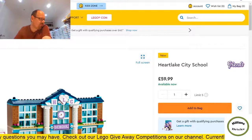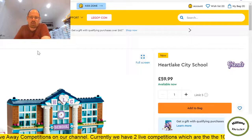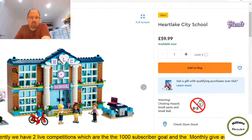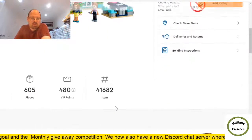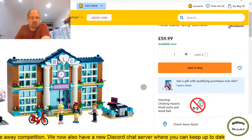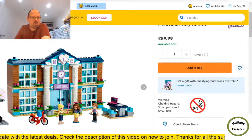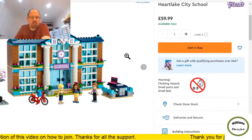Next we've got the Heartlake City School — lots of windows and interesting bricks. This could potentially do well from a part-out perspective. 605 pieces works out at about 10 pence per brick — not great because the minifigures aren't going to be worth much and I can't see many bricks worth over 10p each apart from the glass elements. Nice basketball hoop though. It's a nice Friends set but needs to drop in price — probably to the £40s range.